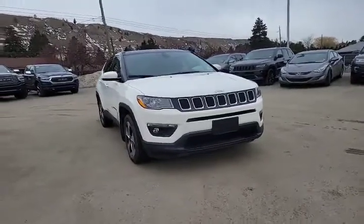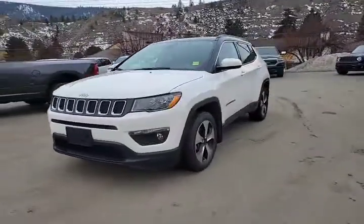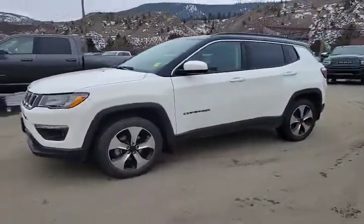Tonight on The Backlot at Rivershaw Ram. It's a 2018 Jeep Compass North and for being a North trim, this one is very well equipped.